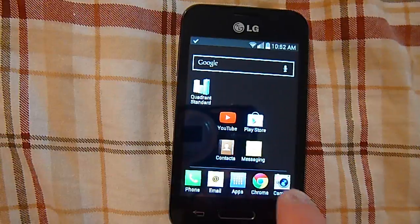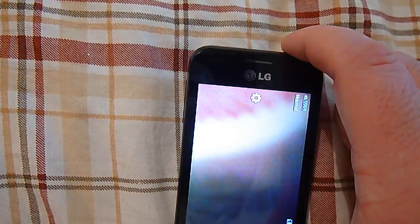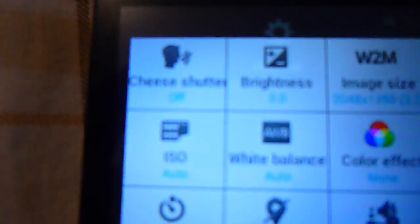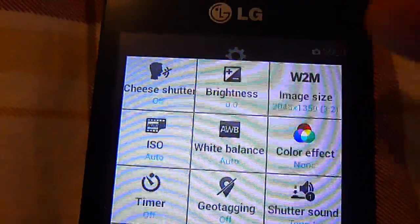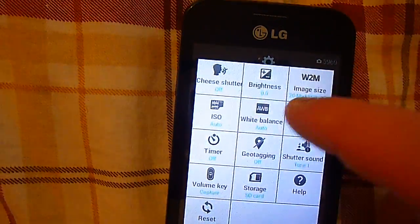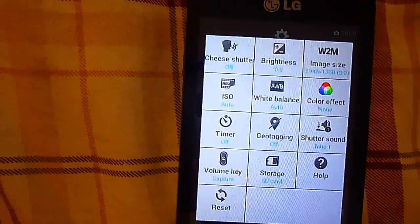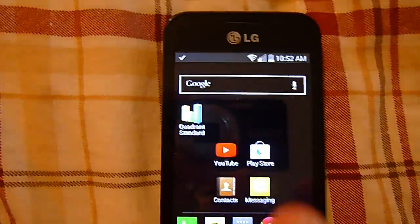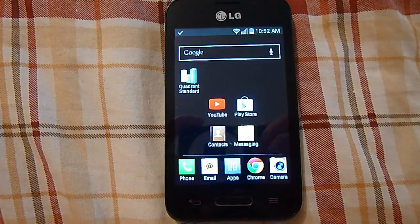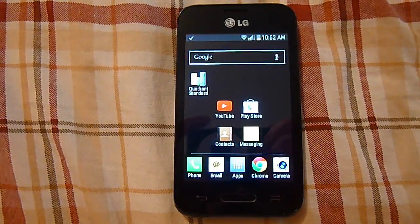Going to the camera, it does have a few settings. You've got your cheese shutter, brightness, image size — 3 megapixel, 2 megapixel wide, and 1 megapixel. ISO, color effect, white balance — all that. Your volume key can be used as the capture key. This phone came with a 4 gigabyte microSD card, which was a surprise since you don't see phones come with SD cards much anymore.